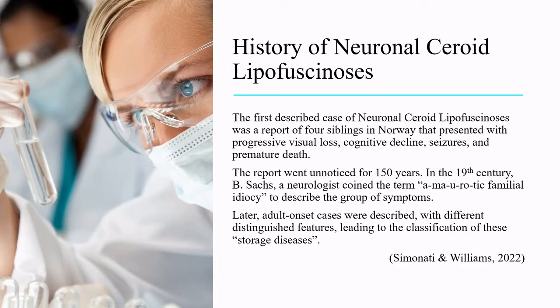The first described case of neuronal ceroid lipofuscinosis was a report of four siblings in Norway that presented with progressive visual loss, cognitive decline, seizures, and premature death. The report went unnoticed for 150 years.